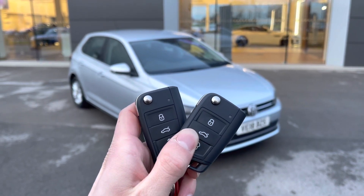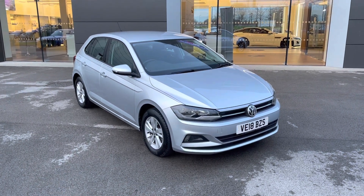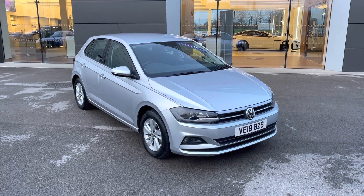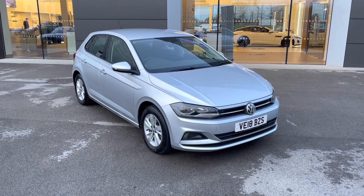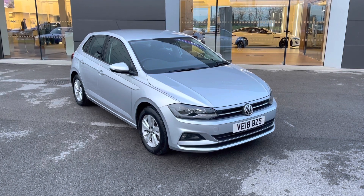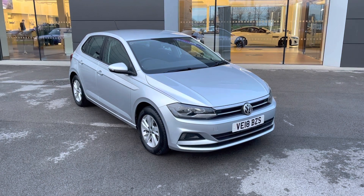Hi there, my name is Sam and today I will be showing you around this lovely Volkswagen Polo. This is a 1.6 TDI SE, and this 18-plated vehicle has covered just under 10,000 miles and is now available from MotorMatch Crew. With this being a MotorMatch vehicle, it will come with either a 30-day or a 1,000-mile warranty, whichever is sooner. Additional services are also available. If this vehicle does interest you, please get in touch on 01270-864-408.